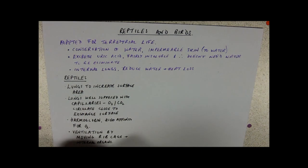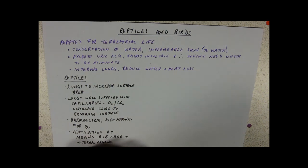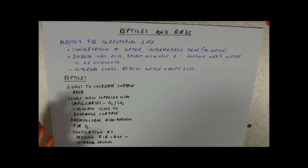Effectively, if you think about us, we've got a diaphragm that separates our gut and internal organs and liver from our thorax where our lungs are. Reptiles don't have that. So if they move all of their gut and liver upwards, it pushes air out, and if they move it downwards, it pulls air into their lungs.